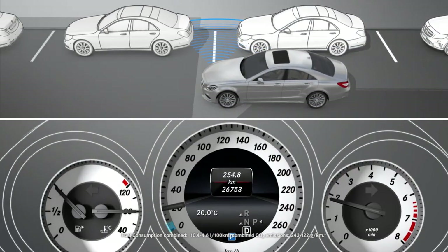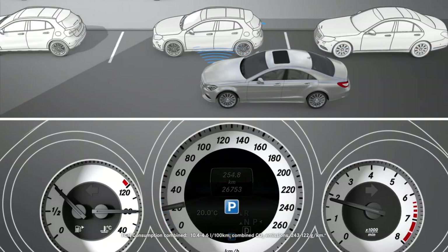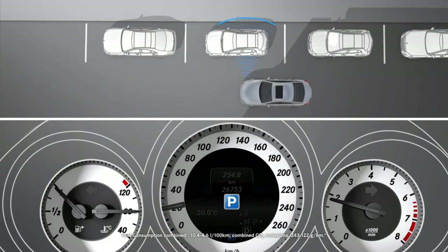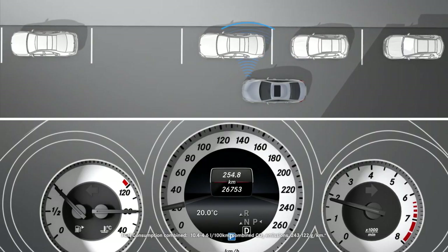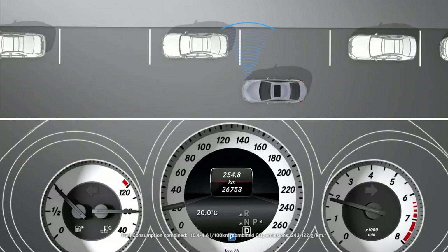When driving at speeds below 30 km per hour, you will see the parking symbol in the instrument cluster. If suitable parking spaces are detected to the left or right of the vehicle, an arrow appears beside the parking symbol.